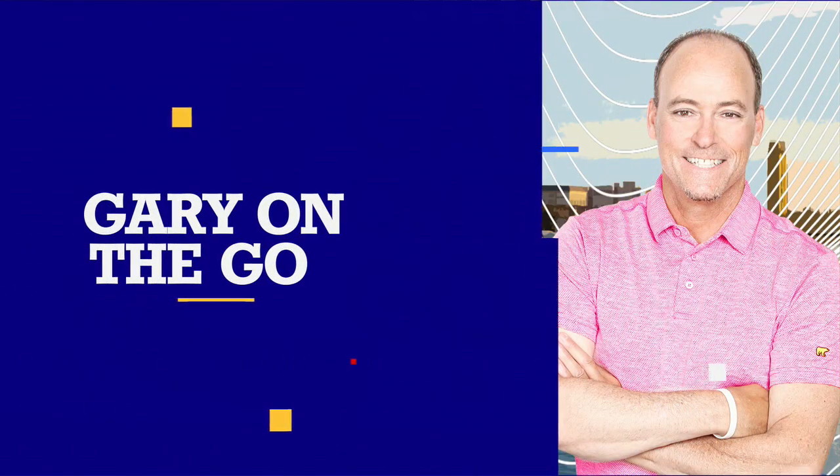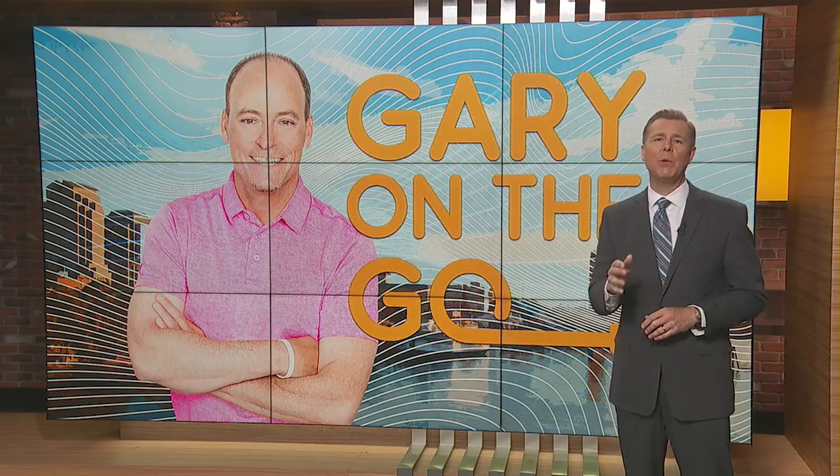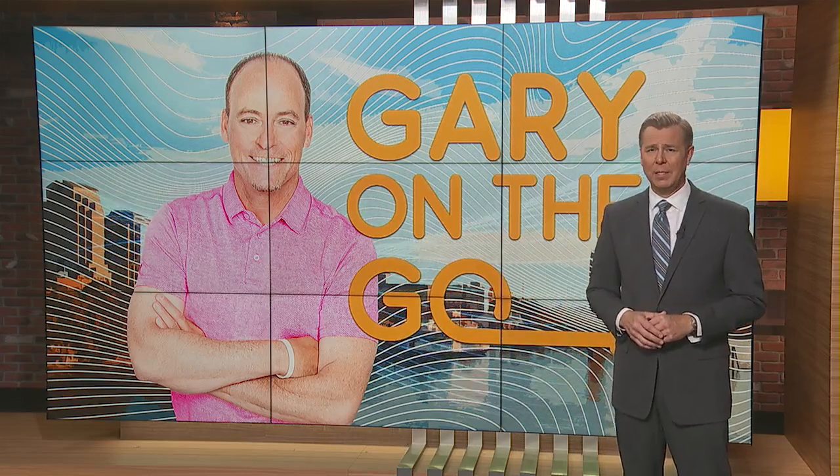It's a foodie's dream — one place where you can order the top dishes from multiple different restaurants, all from one menu. And it's proving to be hugely popular. So this morning, Gary's on the go at Local Kitchens in Roseville.